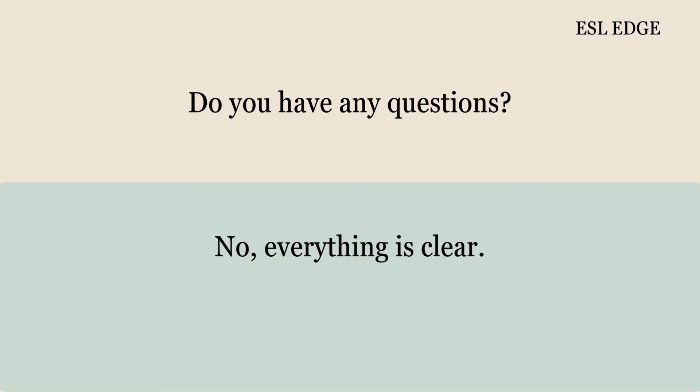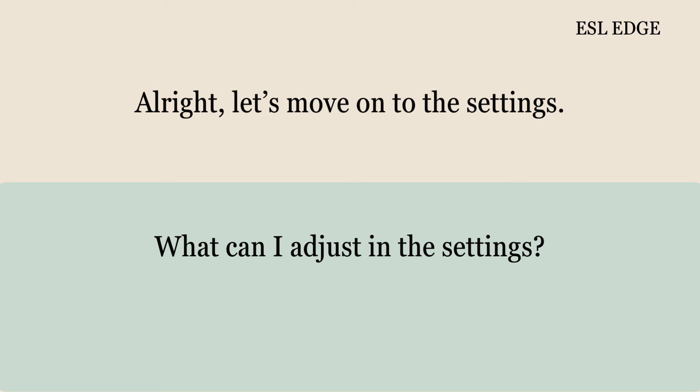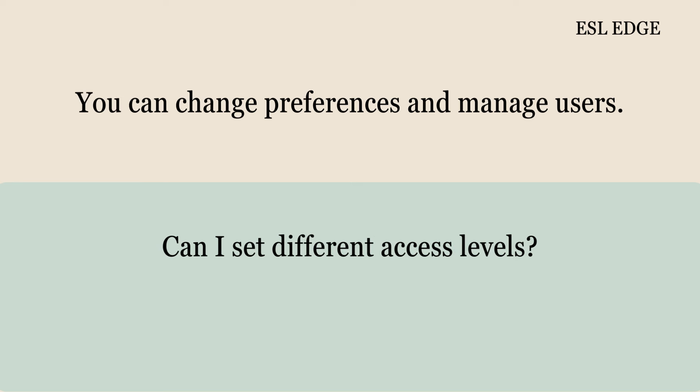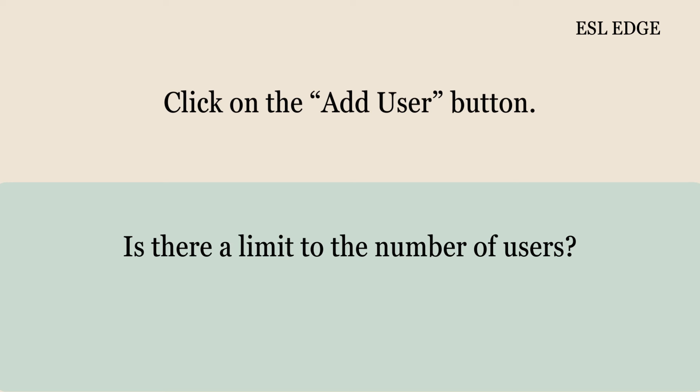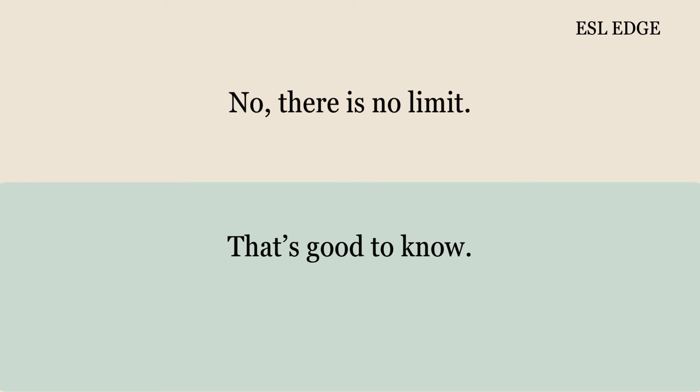Do you have any questions? No, everything is clear. All right, let's move on to the settings. What can I adjust in the settings? You can change preferences and manage users. Can I set different access levels? Yes, you can assign roles and permissions. How do I add a new user? Click on the Add User button. Is there a limit to the number of users? No, there is no limit.